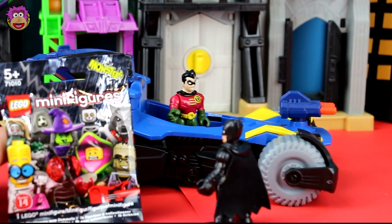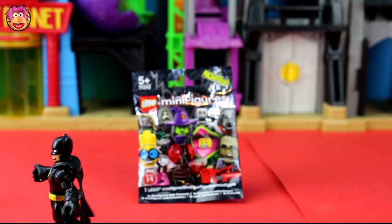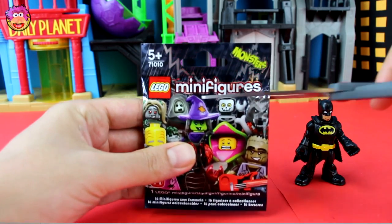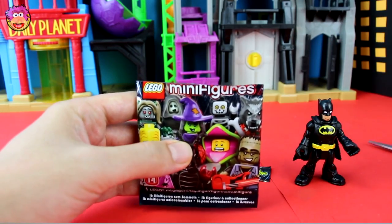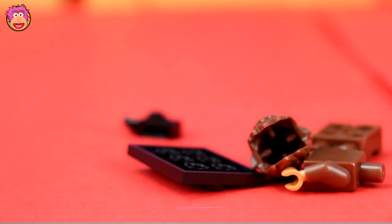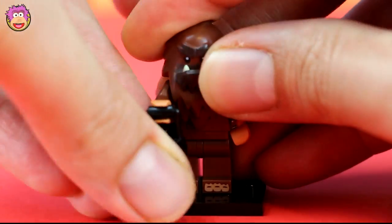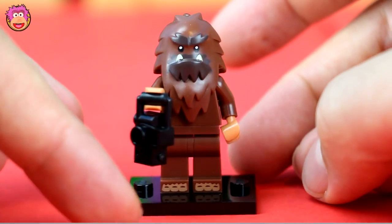Here you go Batman! Robin, wait — too late! Now we're up to our second Lego Monsters bag. Don't worry, I've still got about 30 of these to open in future videos. I'm hoping for the ghost — he looks awesome! We have a Sasquatch! Yes! This guy looks great. I love his big shaggy face and cool lantern.